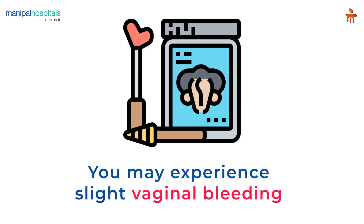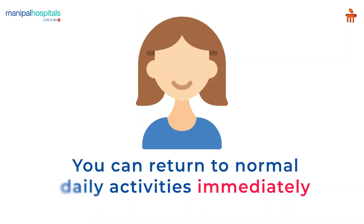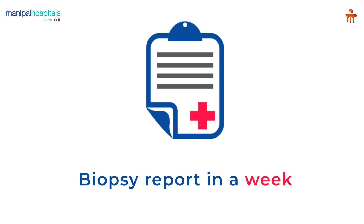For a biopsy of the cervix, you may experience slight vaginal bleeding after the colposcopy. In most cases, one can return to normal daily activities immediately after the procedure, and you will receive the biopsy report within a week.